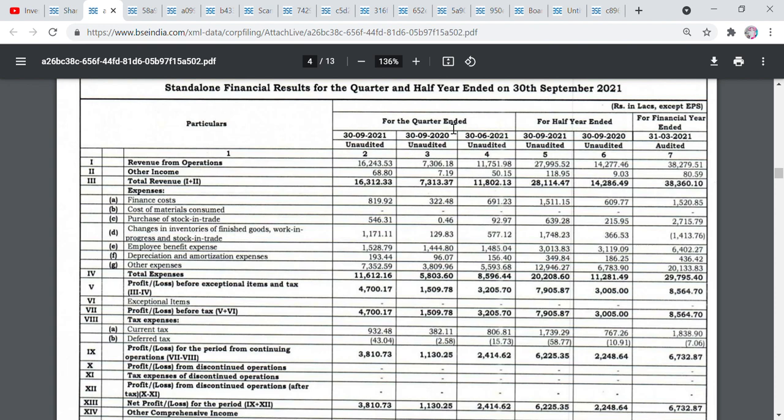In the result this quarter, last quarter, and last year's result — total revenue is about 16,312 rupees, one year before 7,313, and last quarter is 11,800. On the yearly and quarterly basis, if we can see, there is a good jump.